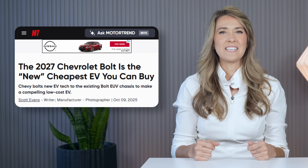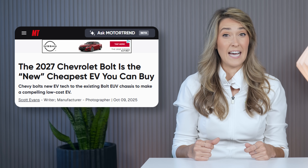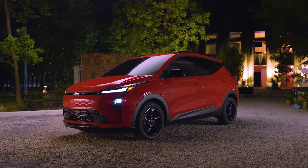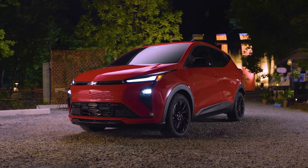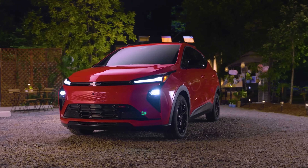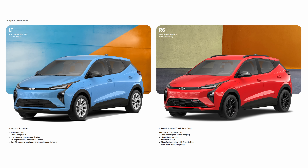But Tesla wasn't the only one revealing lower-priced models this week. General Motors unveiled the 2027 Chevrolet Bolt, resurrecting the affordable hatchback after a two-year production hiatus. GM claims the refreshed Bolt contains 50% new or modified components and starts under $30,000 while incorporating some significant charging and technology upgrades. Initially, only an LT trim will be available priced at $29,990, including the destination fee, and the more basic LT variant will follow later at $28,995.